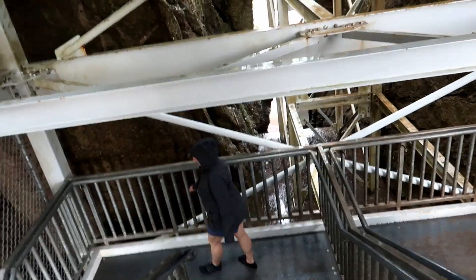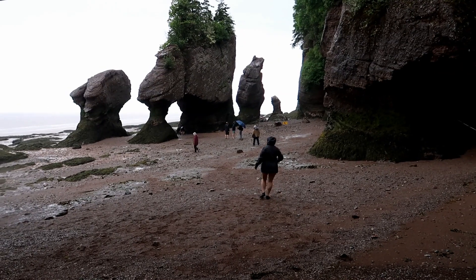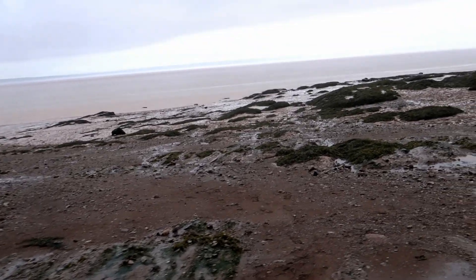As you make your way down the steps you come into the area that you see mostly in pictures. It is quite a sight to see.